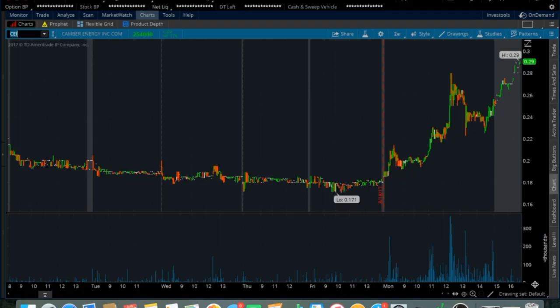The next one on my watch list is CEI. This one had a lot of volume today as well — it ran up from the 18 cent mark all the way up to the 28 cent mark, which is almost 100% or a little bit over 100%. Currently in after hours it's up all the way to 29 cents, so it's gapping up as well and really moving. I'm slowly starting to like these really cheap sub-dollar stocks — I've been trading them more and more lately and having profitable trades with them.